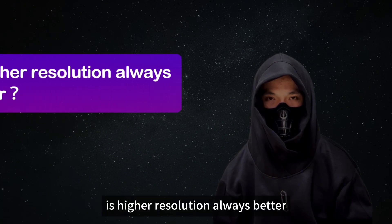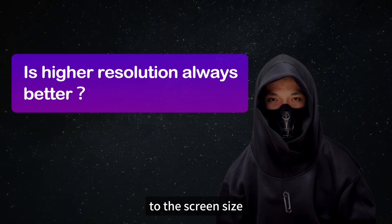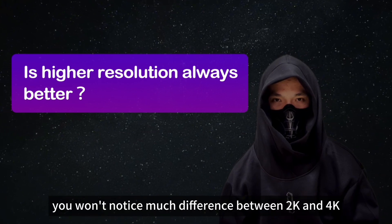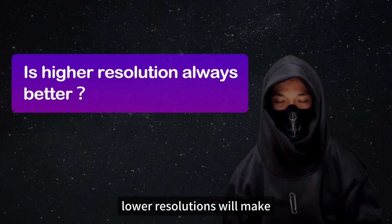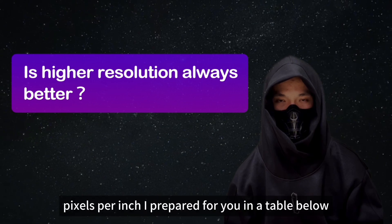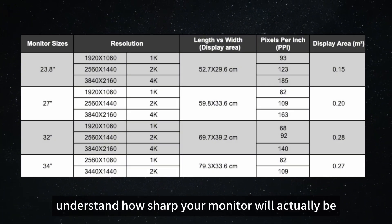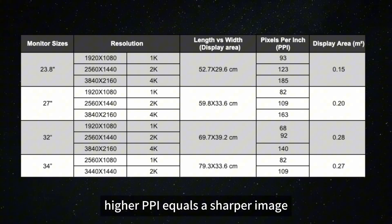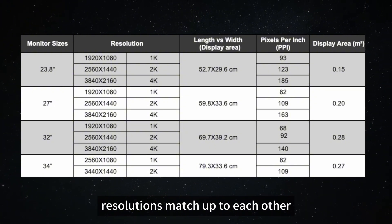But here's a burning question: is higher resolution always better? Not quite. The clarity you get from higher resolution is closely tied to the screen size. On smaller screens under 27 inches, you won't notice much difference between 2K and 4K. But if you go bigger than 32 inches, lower resolutions will make everything look blurry and pixelated. Check the PPI — pixels per inch — I prepared in the table below. PPI is the secret key to understanding how sharp your monitor will actually be. Higher PPI equals a sharper image.